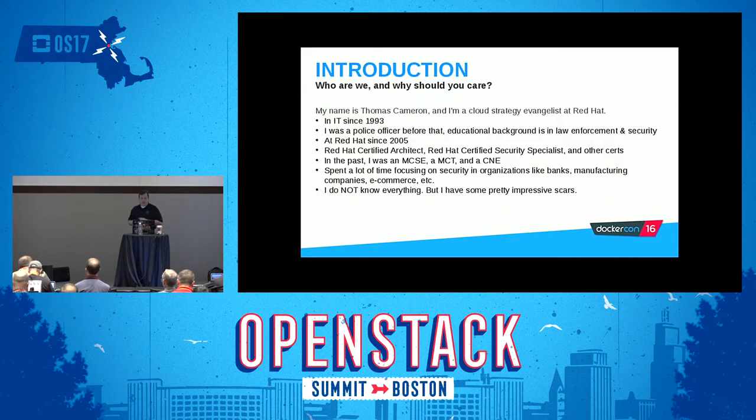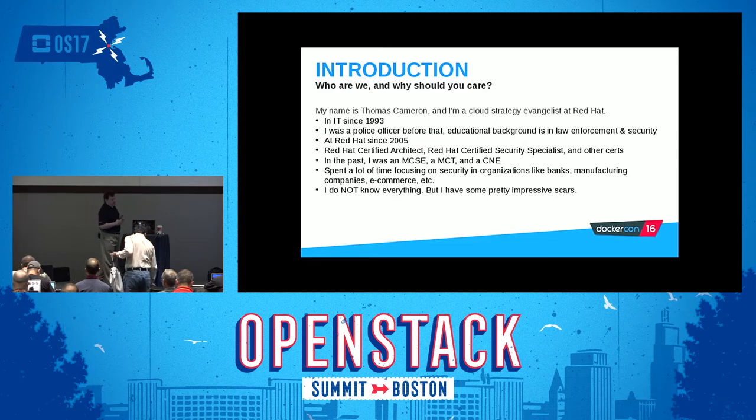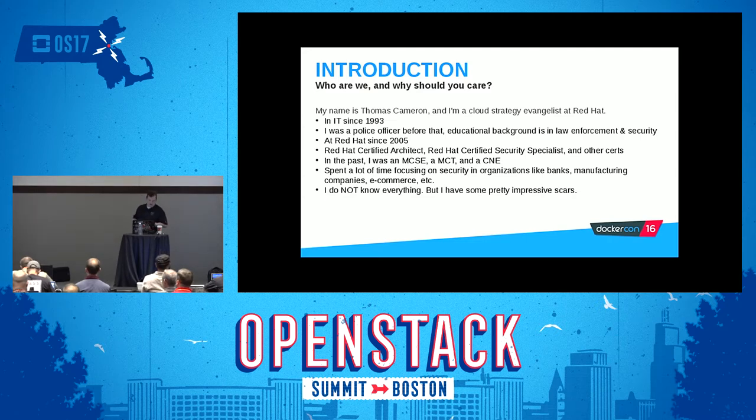So who am I and why should you care? I'm Thomas Cameron. I've been in IT since '93 — I literally had to shave my beard because I became a gray beard, which was heartbreaking. I was a police officer in a former life. I come from a military family, a security and law enforcement background, but I realized I'd like to not live on beans and rice for the rest of my life, so I changed careers into IT. I've been at Red Hat since 2005, I am a Red Hat certified architect, Red Hat certified security specialist, and I have other certifications. I started out as a Novell network administrator. I've spent a lot of time focusing on security in organizations like banks, retail, manufacturing, e-commerce, things like that.